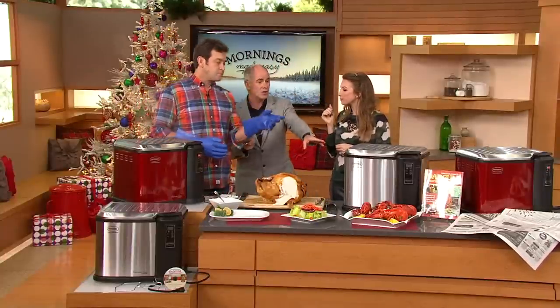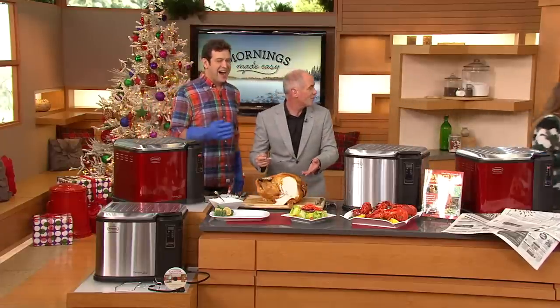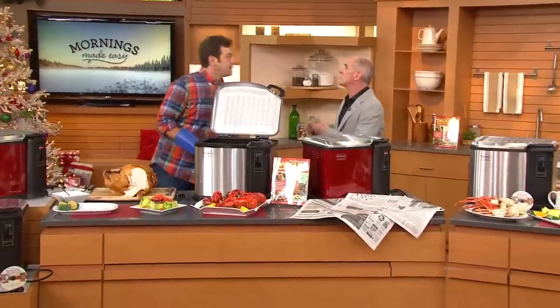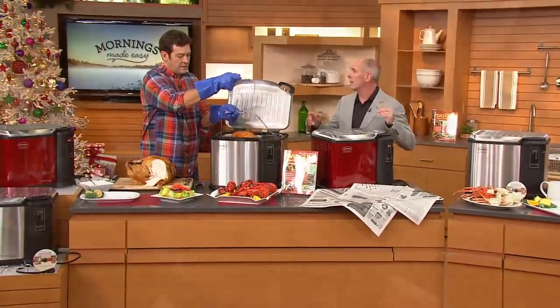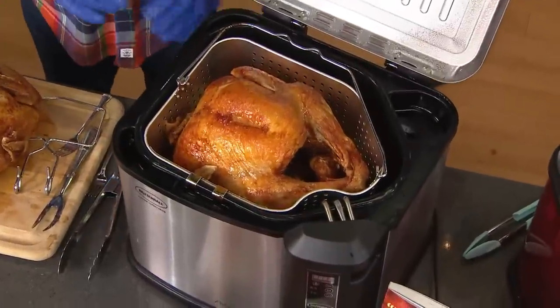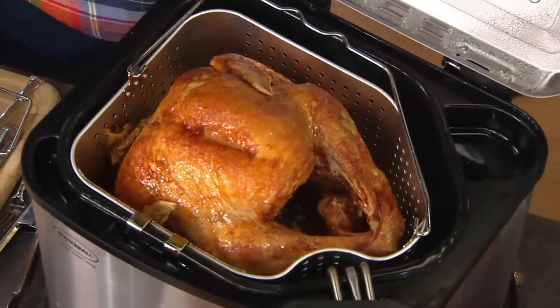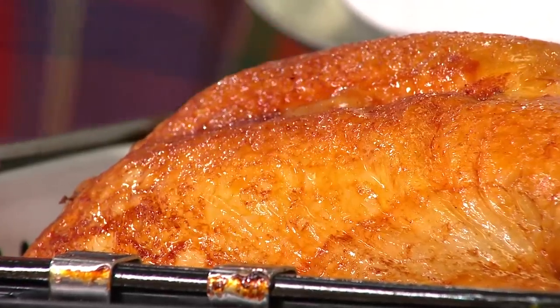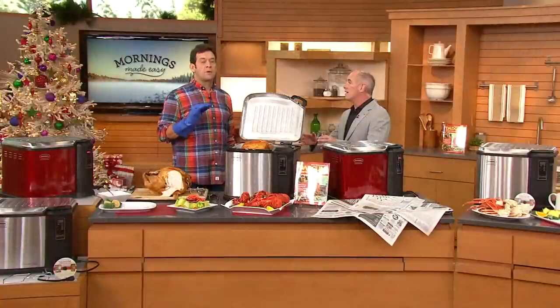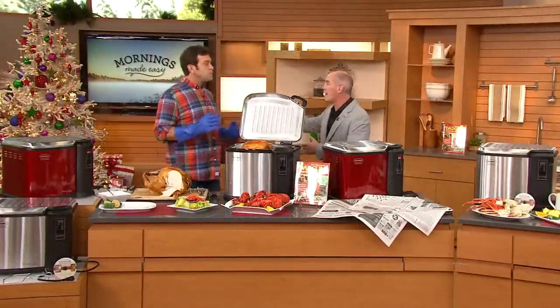We fried two turkeys today because I can fry two turkeys in less time than it takes to cook one in the oven, and the cleanup is easy. This is an 18-pound turkey — four minutes per pound — we just fried it in 72 minutes. An hour and 12 minutes for golden brown results, and the oven is still available for the pumpkin pie, sides, and everything else.